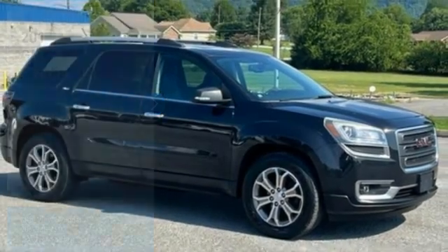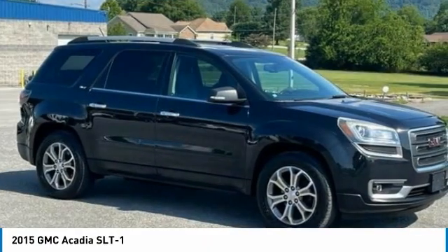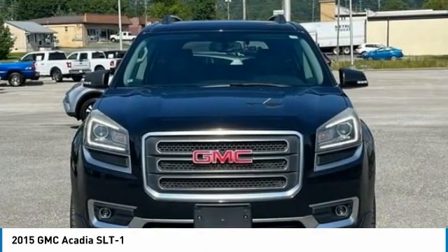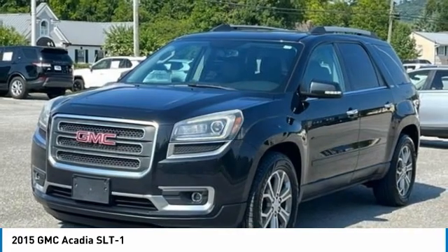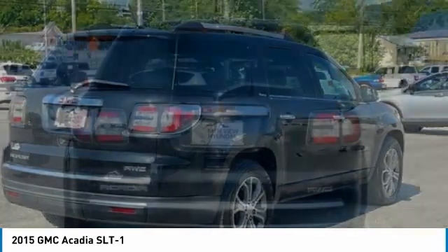Stop by and take a look at the 2015 Acadia. The GMC Acadia has great capability coupled with exceptional safety, offering better highway fuel economy than any other 8-passenger SUV, advanced technology and thoughtful ergonomics. The Acadia is a premium utility that rejects compromise.